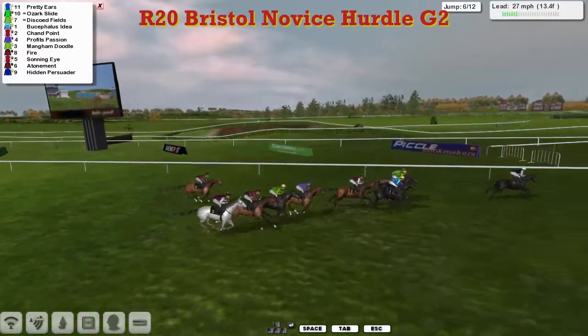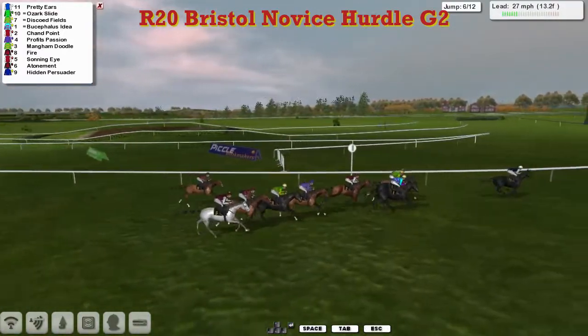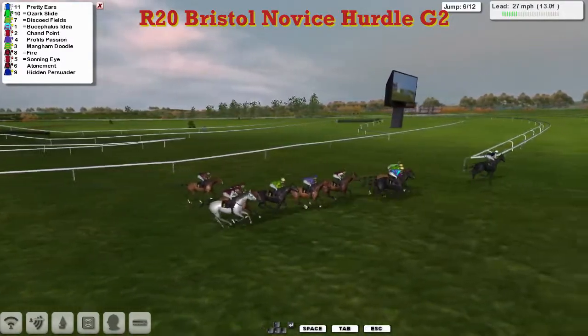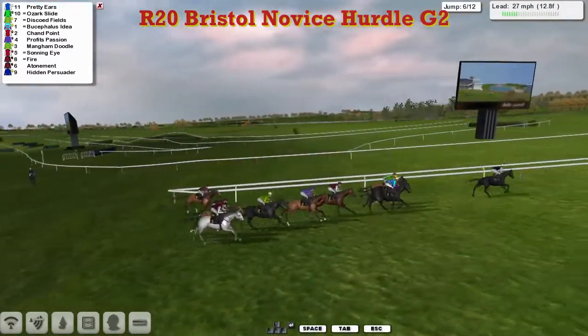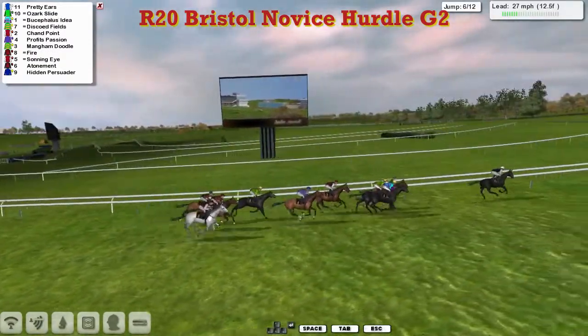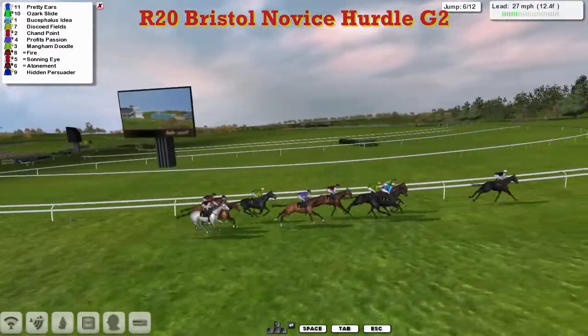Hidden Persuader — there's something amiss with that one, because it's tailing off. That's not the usual form of a Leon van Rensburg charge. As they swing left-handed, it's being pulled up at the back. You can see there's Hidden Persuader. So there's something wrong with that one — hopefully it'll be okay for next week.